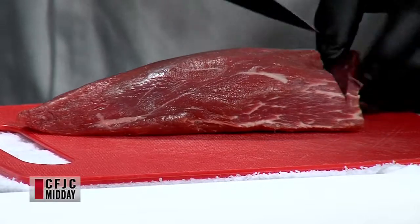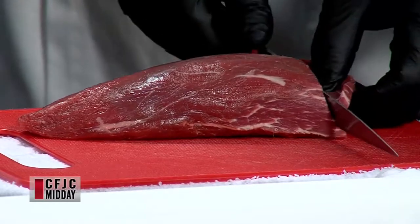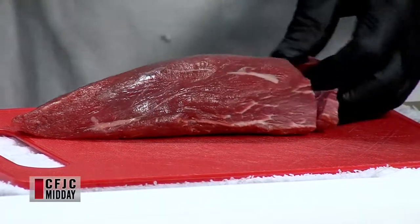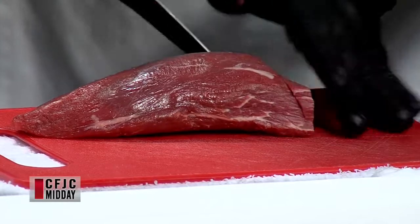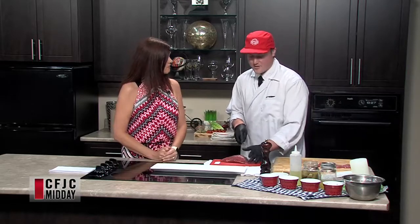You want to slice it really thin, and obviously a good sharp knife. What I've also done is stuck the beef in the freezer for about an hour before slicing it, so it's a little stiffer and a little easier to cut. That's a really good tip. Now, I don't normally think about eating beef raw. A lot of people don't. It's safe — as long as you get really good, fresh beef.